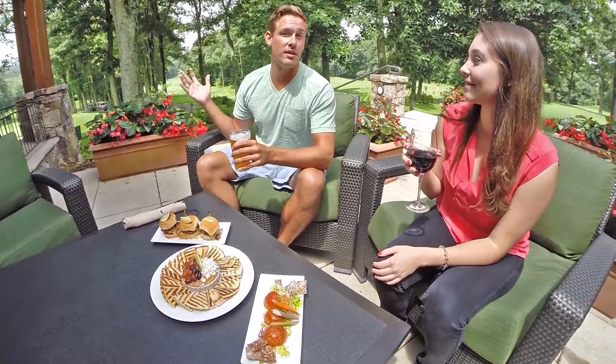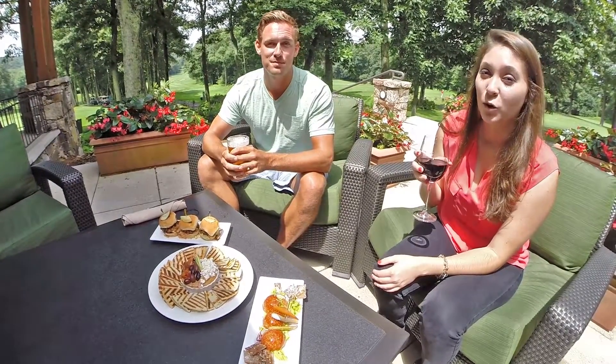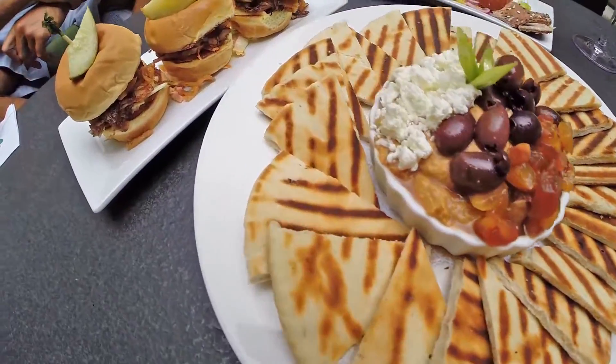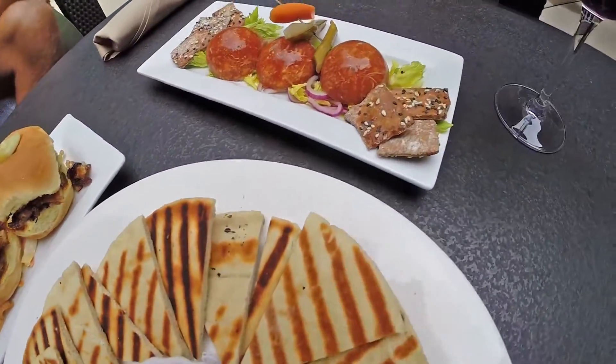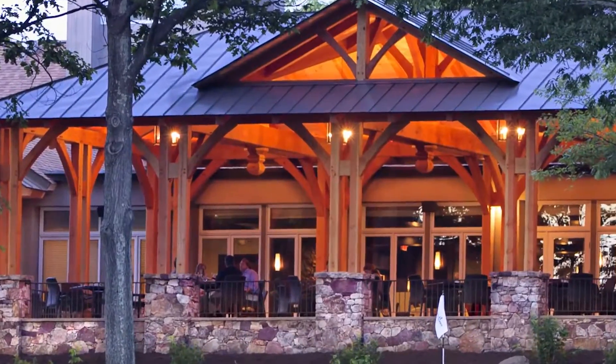Just take a look at this stunning setting. Inside and out, Devil's Grill is the perfect place to relax after a round of golf. Or better yet, for an elegant gourmet dinner. The creative menu is filled with tempting starters, small plates, soups, salads, and entrees, all with a modern take on Southern-inspired cuisine.